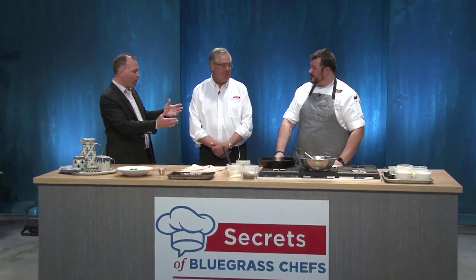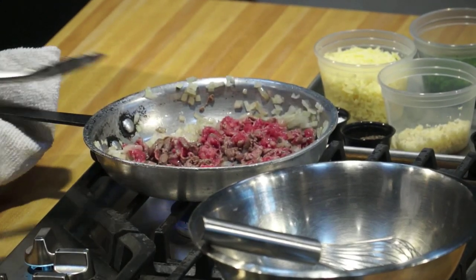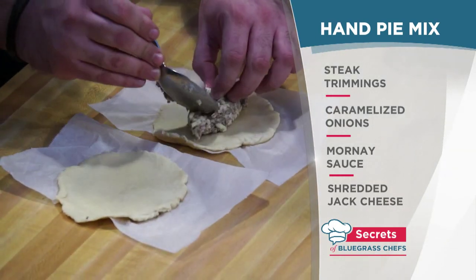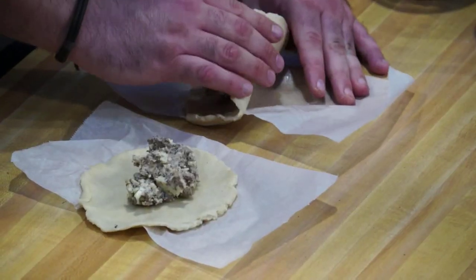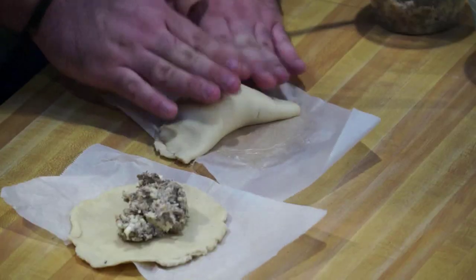Welcome back to Secrets of Bluegrass Chefs. We're here at Paris Town cooking with Chef Zach Wolf. As we went to commercial break, we had the mixture in the refrigerator to stuff our hand pies — this looks amazing. We're just going to take a little bit of this hand pie mix, put it right in the center, and build this up just like an empanada. Not too much — you don't want to overstuff it or it's all going to leach out. You want those flavors contained inside.